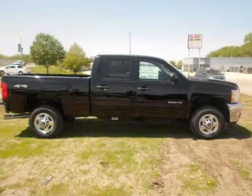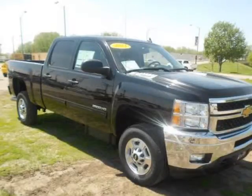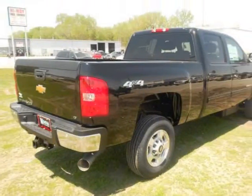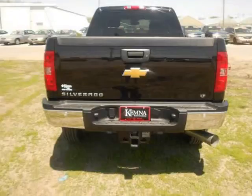We think you will love this new 2013 Chevrolet Silverado 2500HD 4-Wheel Drive Crew Cab 167.7 inches LT, which comes fully equipped with 3.73 rear axle ratio, 4-wheel disc brakes, 6-speaker audio system, and many other features.